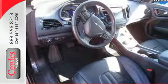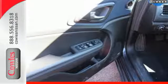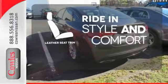With heated mirrors, low tire pressure warning, speed control, and multiple airbags, no wonder it's a top safety pick. Ride in style and comfort with leather seat trim.